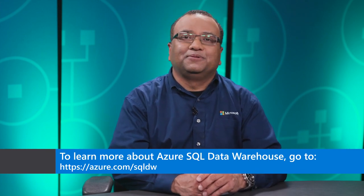Great, this is great information. Thank you so much for being here with us today, Igor. Thanks for having me, Sanjay. Thank you for watching this video. Learn more about this and other topics at azure.com/SQLDW.